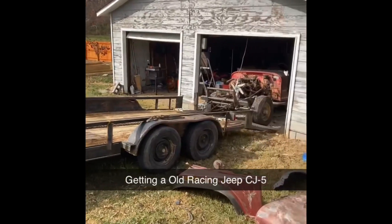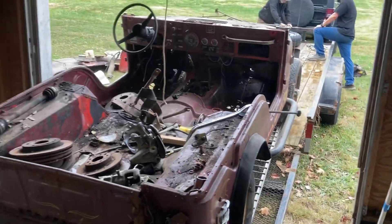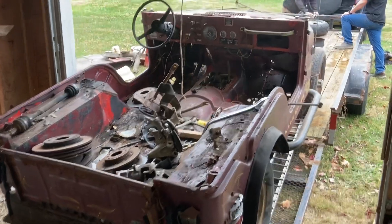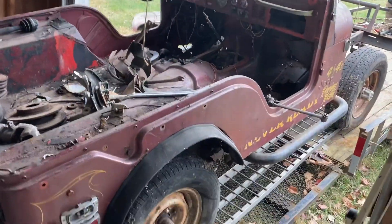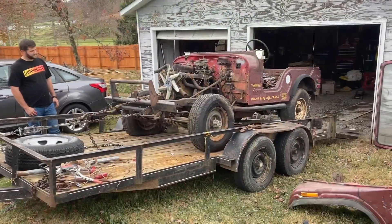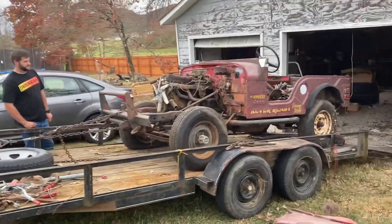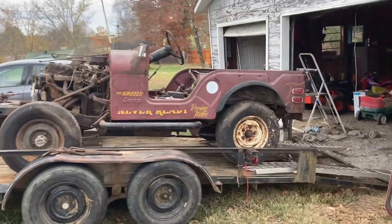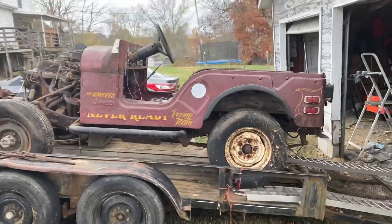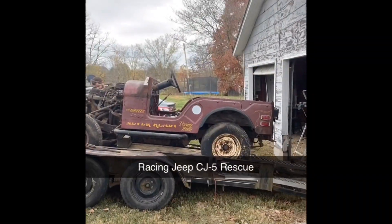The crank got jammed, so that's why they were sitting there working on it trying to get that fixed. As far as the Jeep, it's actually an old racing Jeep from Pennsylvania. The guy we got it from — his family had it and they used to race it a lot up there. I haven't found out a whole lot about the Jeep yet, but if I do I'll update y'all on that. I only paid $200 for this Jeep.